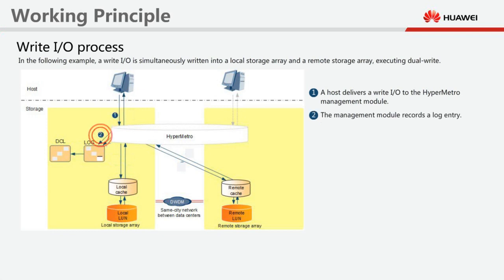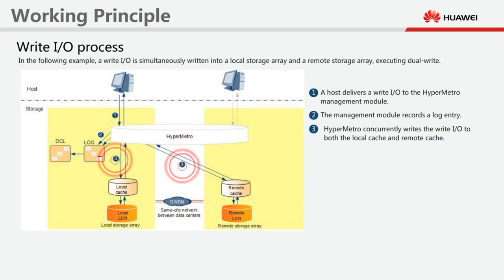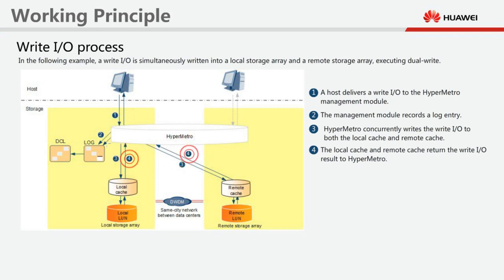Step 2: The management module records a log entry. Step 3: HyperMetro concurrently writes the write I/O to both the local cache and remote cache. Step 4: The local cache and remote cache return the write I/O result to HyperMetro.